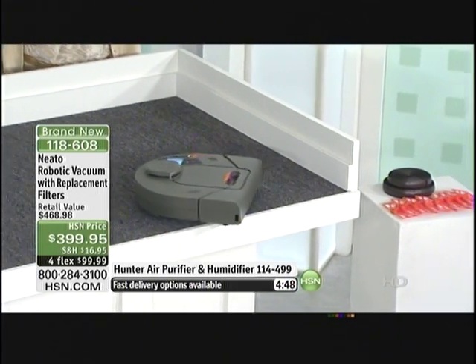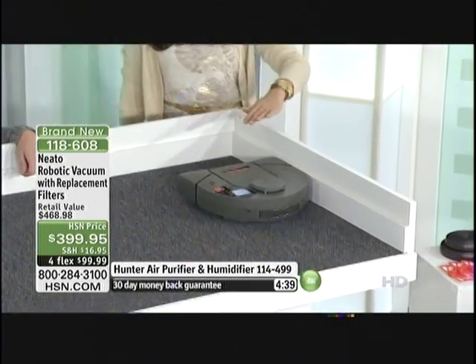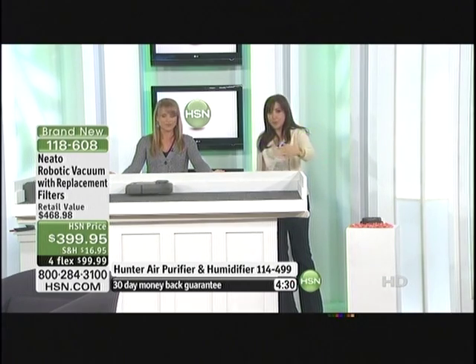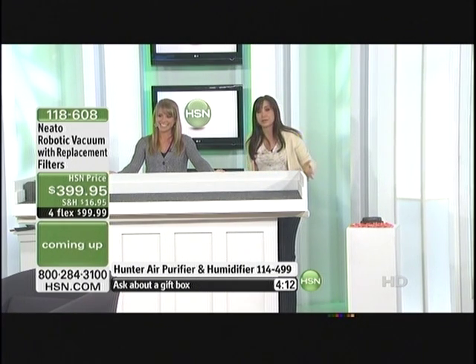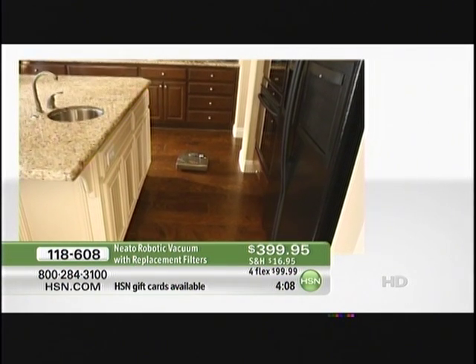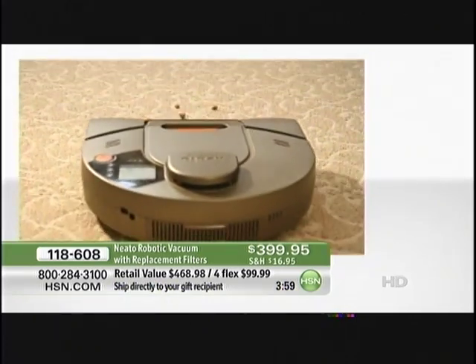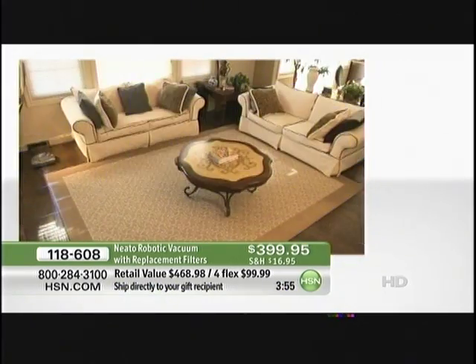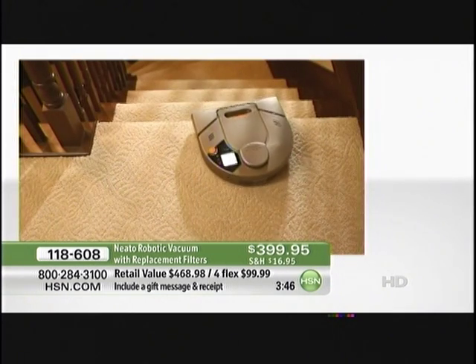Now my floors are being vacuumed every single day. You're getting two years' worth of filters and 15 feet of magnetic strip — just put that over a threshold or block off an area of a room you don't want Neato to go into. I want you to get this home and try it for yourself because when you do, life gets better. It works with that laser, creating a grid pattern and giving you those carpet marks. Item 118-608.